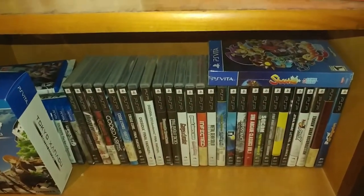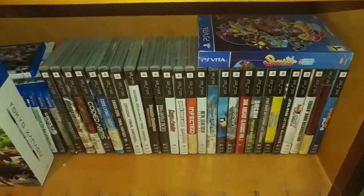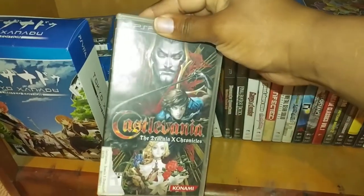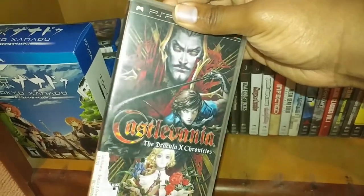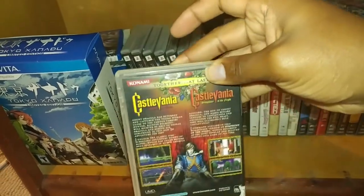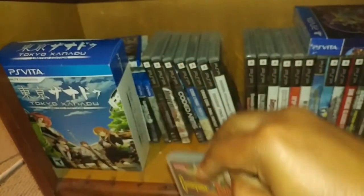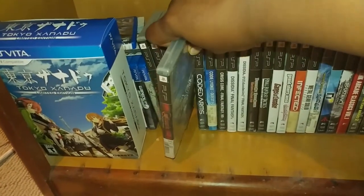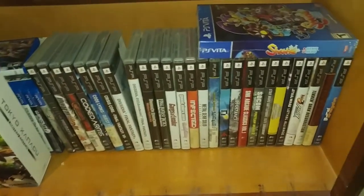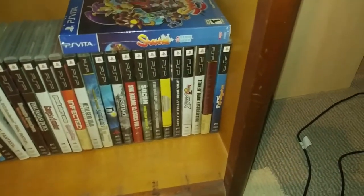On this bottom shelf I've got PS Vita and PSP. A couple of shout outs here — Castlevania: The Dracula X Chronicles is awesome. It's got Rondo of Blood that came out originally on the PC Engine, it's got a remastered version with 3D graphics, you can play the original version, and it also has its direct sequel Castlevania: Symphony of the Night. Both those games are incredibly expensive now, and you've got them both on the PSP there, so that was an awesome bundle.